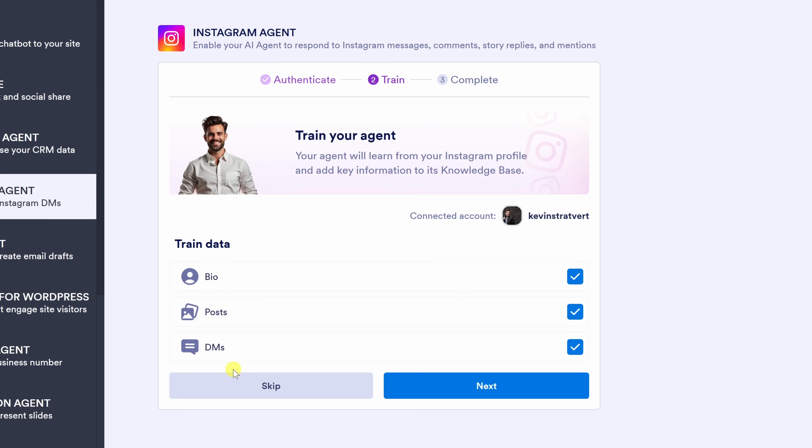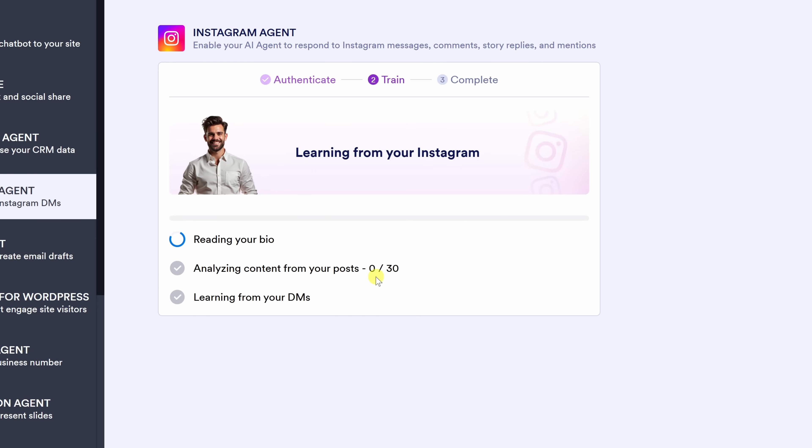This will all help the AI understand how you normally communicate. Right over here, you can choose what to include — I happen to have all three checked. The bio gives context about who I am, my posts show my tone and style, and my DMs help it learn how I usually reply to messages. Once you've made all your selections, click Next, and it will start training — basically learning from your Instagram so your AI agent will be ready to start replying in your voice.